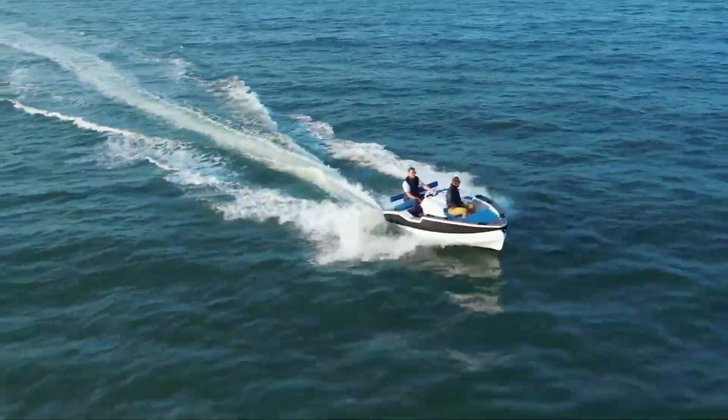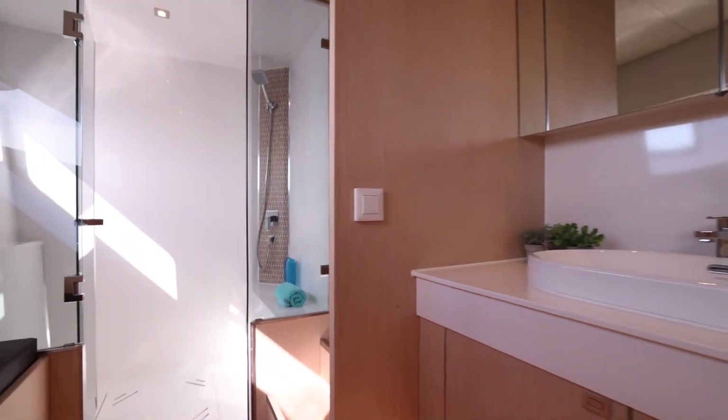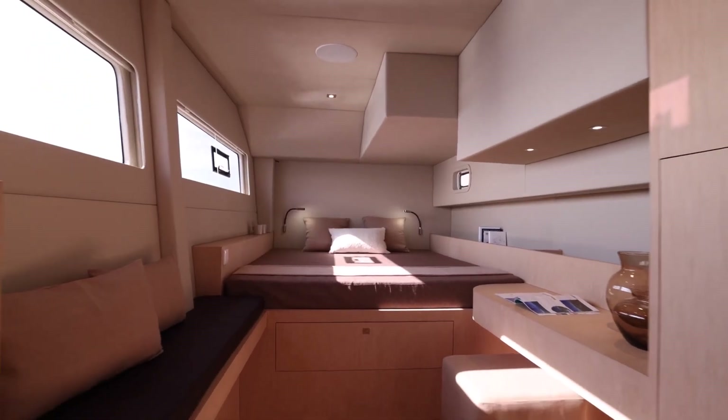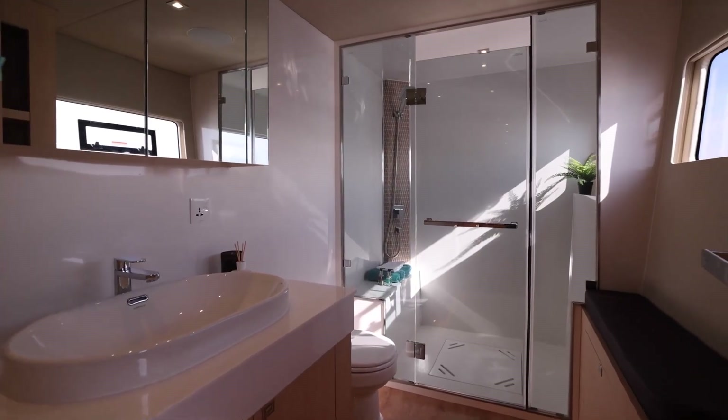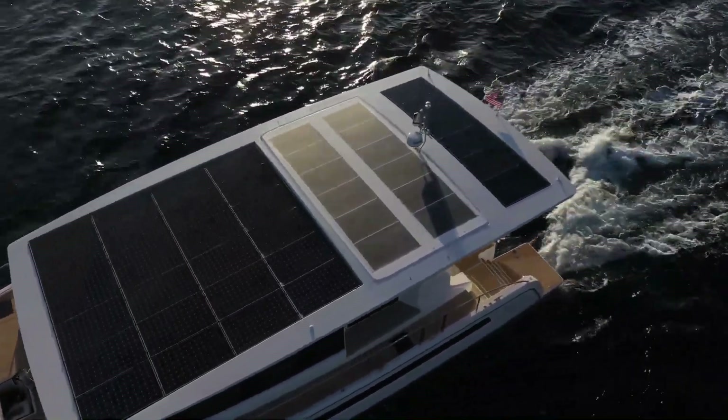They also have state-of-the-art navigation and communication for safe sailing. The costs of owning a Silent Yacht begin from $5 million for the smallest versions and can go up to $10 million for the biggest ones. In addition, they can be chartered, providing a rare and memorable opportunity for water tourism.